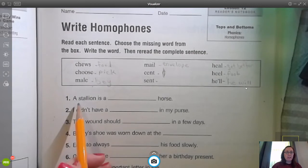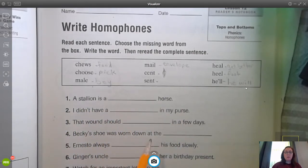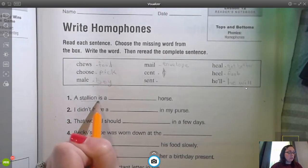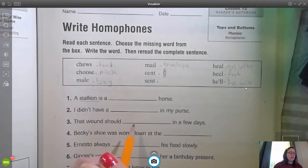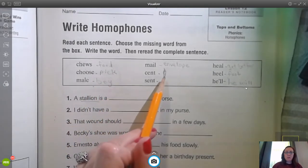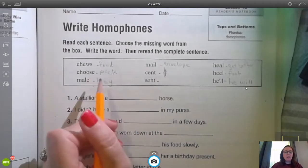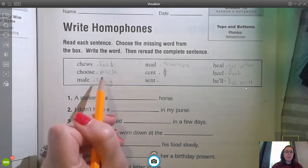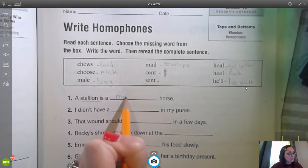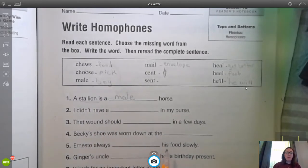Let's take a look at our sentences now. A stallion is a blank horse. That's going to give us our context clue. If we're talking about a stallion, it's a type of horse — what kind of horse is it? Is it a money horse? No, not unless it wins the Kentucky Derby. It's going to be a male horse. A stallion is a male horse — it's a boy.